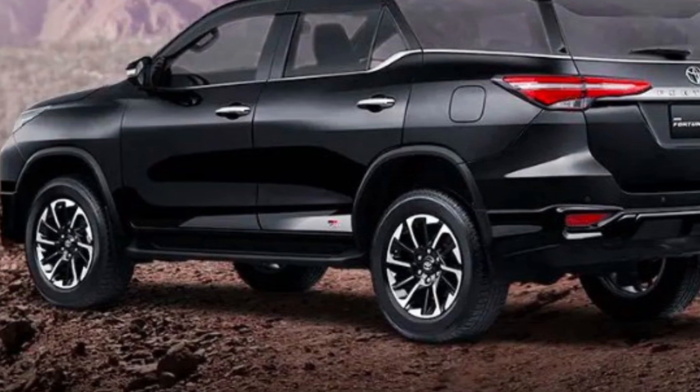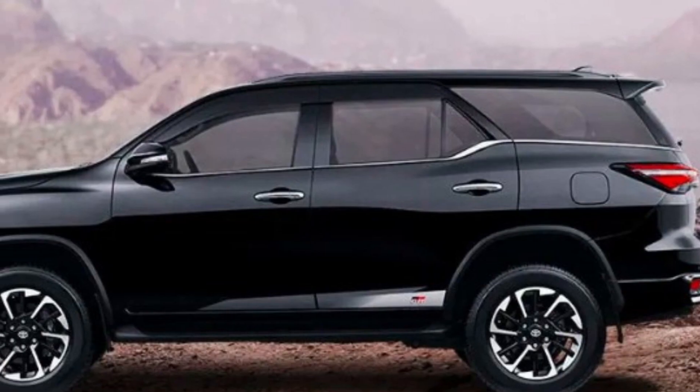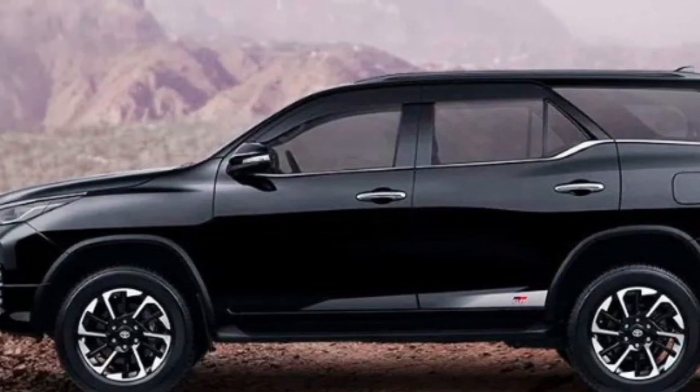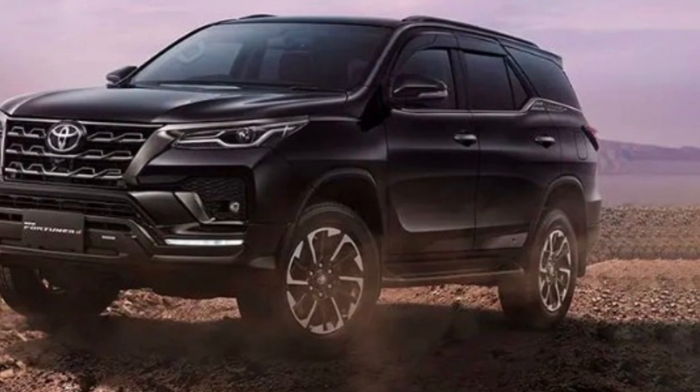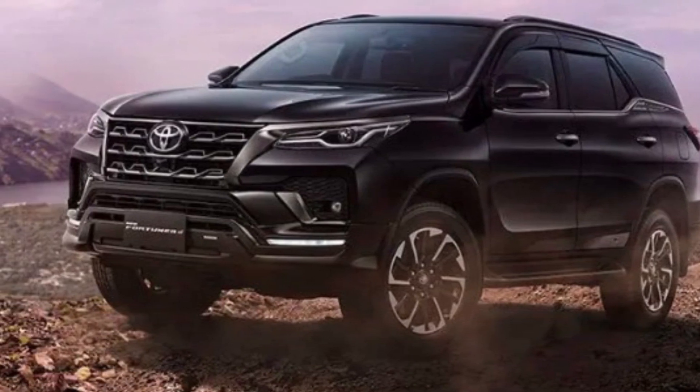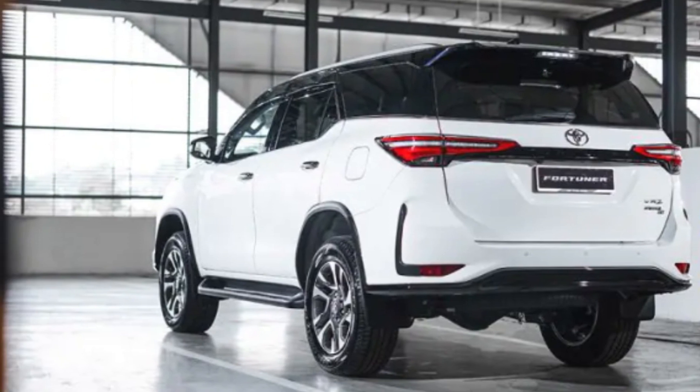Reviews: As the Toyota Fortuner 2023 has not been released yet, there are no official reviews available. However, based on its previous models and the brand's reputation, it is expected to receive positive reviews for its performance, comfort, and safety features.